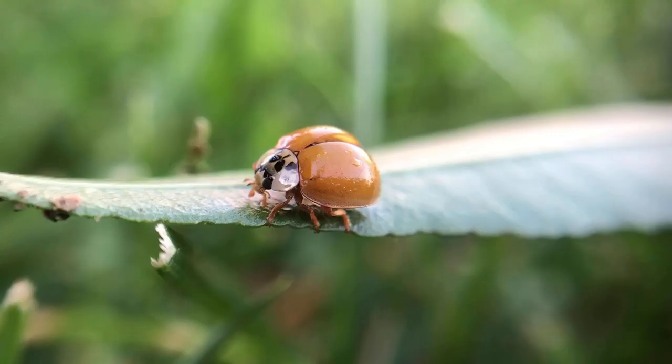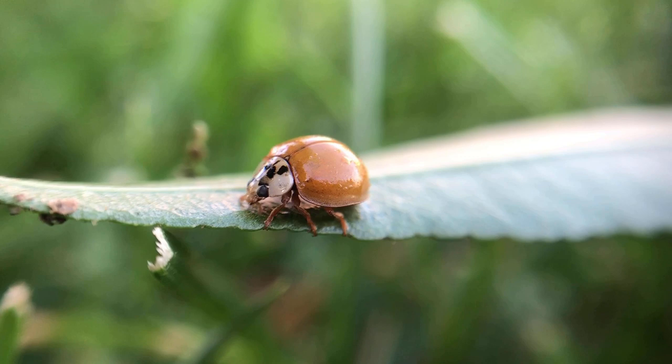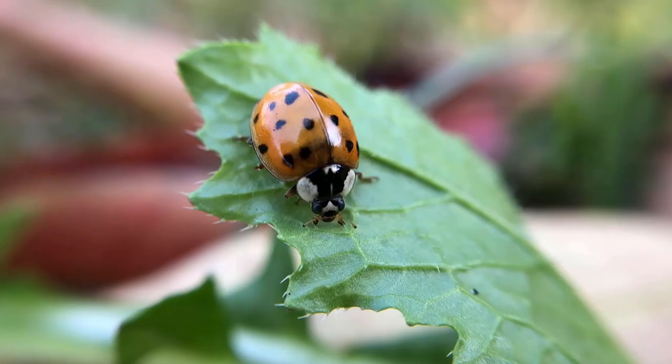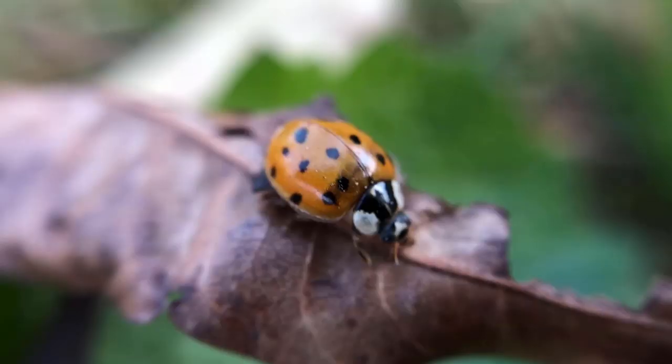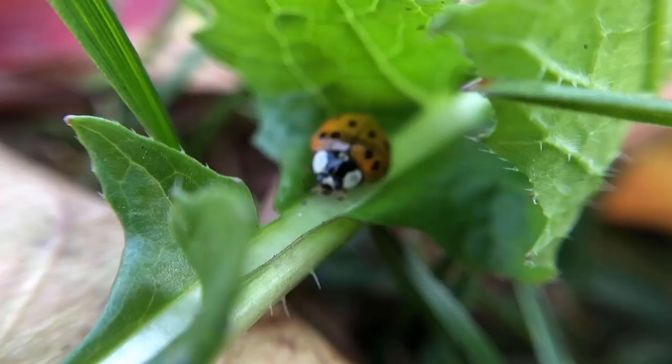Ladybugs are nature's wonder as they can migrate thousands of miles. Unlike migratory birds, ladybugs don't gather to migrate in large masses. They migrate alone and somehow find the same place to gather year after year.